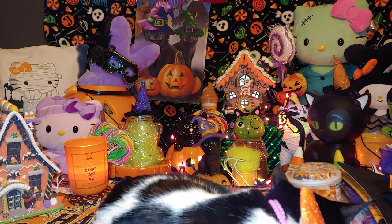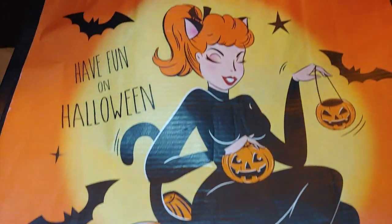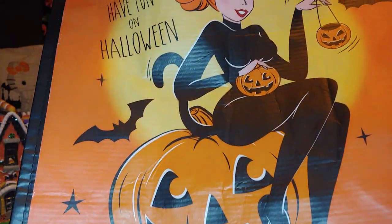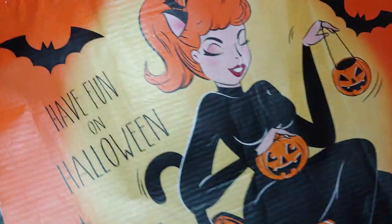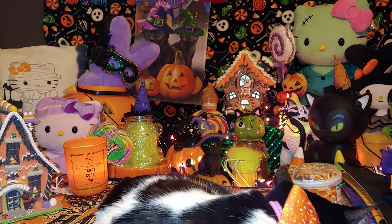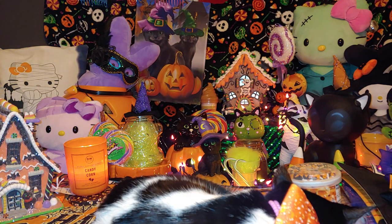This is the Halloween bag I've been carrying on my shopping trips — one of my favorites. I believe I got it at Walmart. It says 'Have Fun on Halloween' with bats, and features a girl dressed as a kitty cat sitting on a jack-o'-lantern with bats. Hopefully Walmart brings back these cute vintage-style bags again — it has a design front and back.